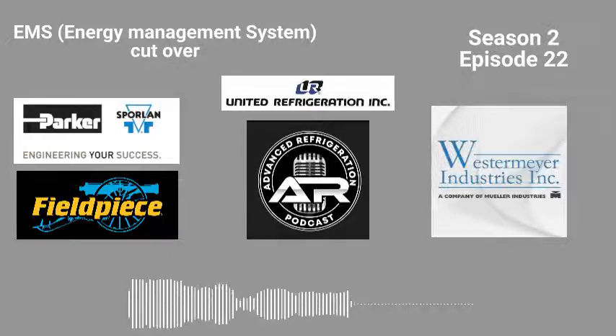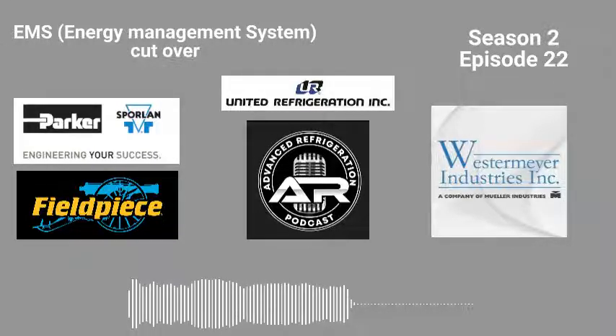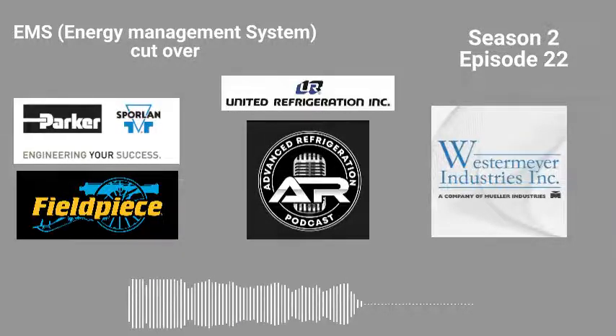I wanted to take a quick minute to talk about one of our sponsors that make this podcast possible — that's Parker Sporlan and the Catch-All Filter Dryer. Do you know what can reduce system efficiencies and reliability within your refrigeration system? If you answered contamination, you are correct. Sporlan Catch-All Dryers have been around since 1947 and have been perfected over the years to capture water, acid, solids, debris, including sludges and varnishes.